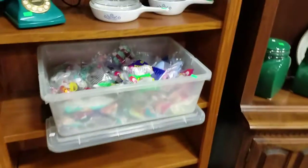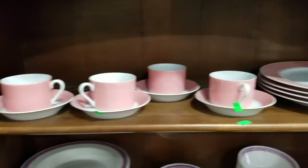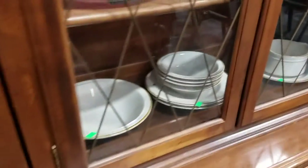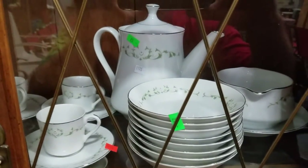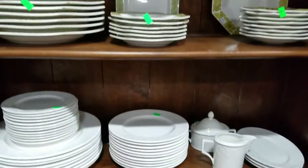Lots of beanie babies, some satin sheet sets, some great tea set there, and some plates and bowls in China, some nice canisters, some fine china, Japanese fine china — I forget the exact pattern, it's like royal elegance pattern. Some nice Majolica plates and others.